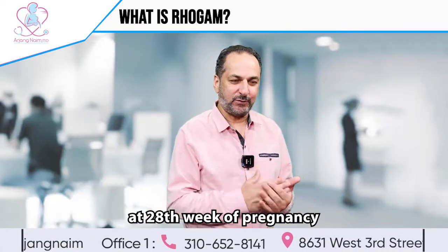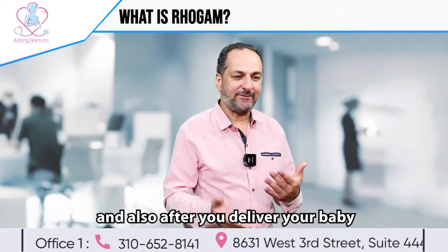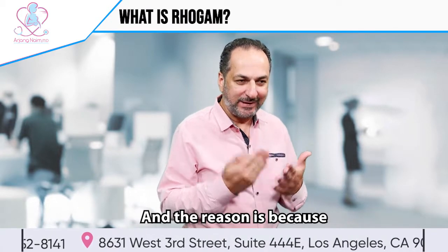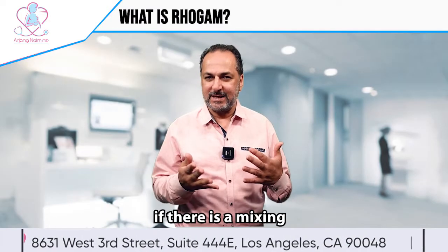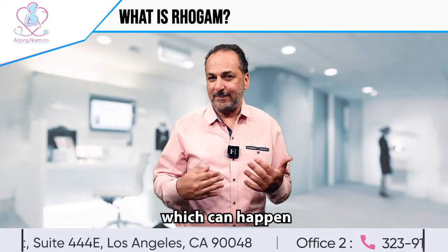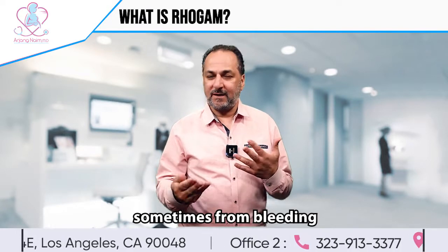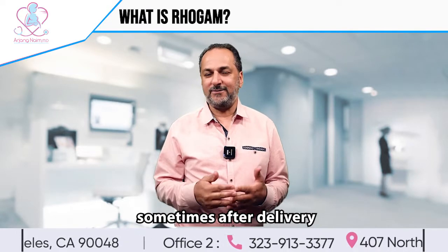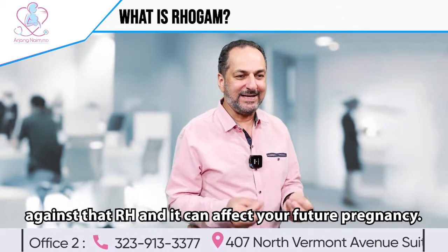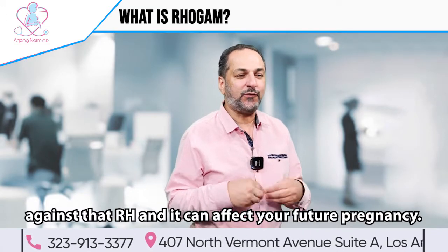You need RhoGAM at 28 weeks of pregnancy, after you deliver your baby, and also whenever you have some bleeding. The reason is because if there is a mixing of your blood with the baby's blood — which can happen sometimes from bleeding or after delivery — your body can make an antibody against that RH factor and can affect your future pregnancy.